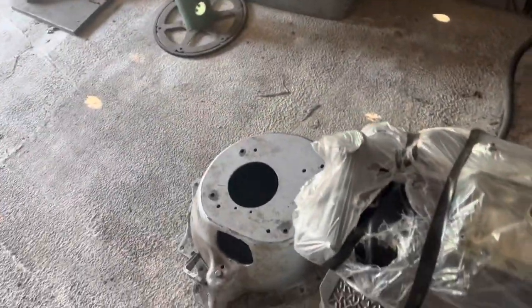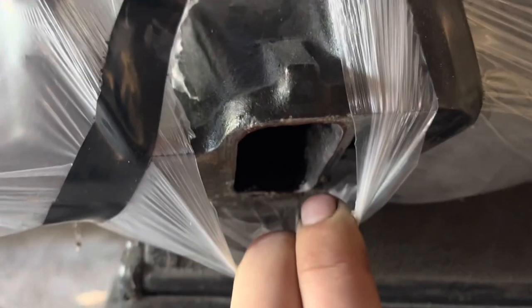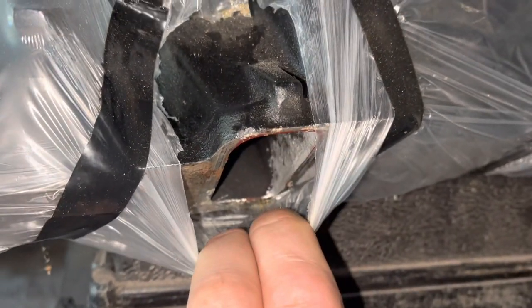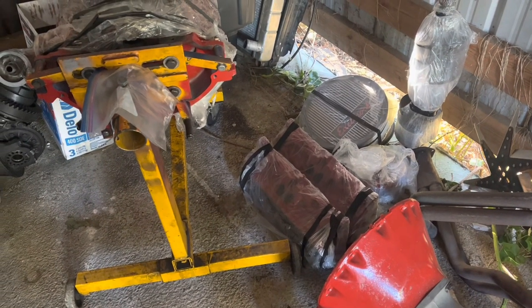For now at least we're gonna retain this intake, but we did match the ports — and yeah, it looks like crap, but it'll work. Also, surprise surprise — everything in here smells like cat pee.